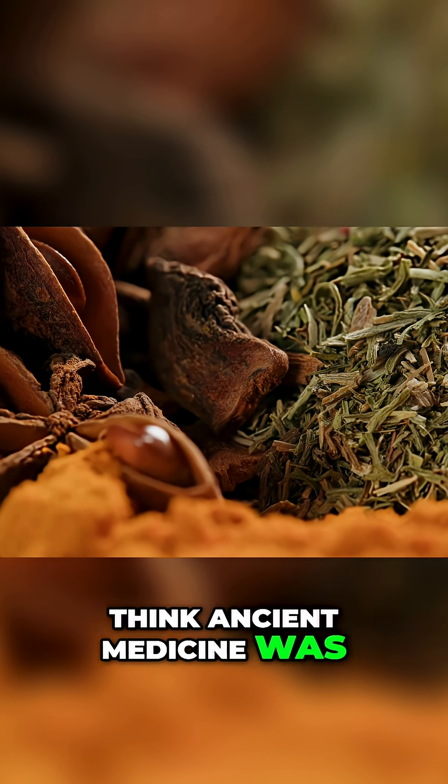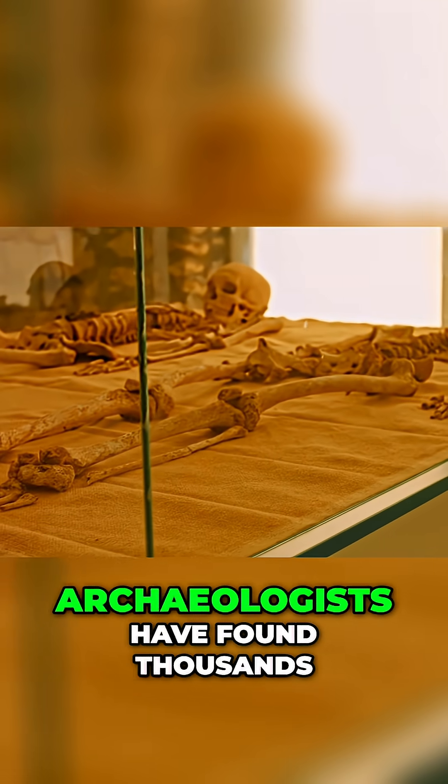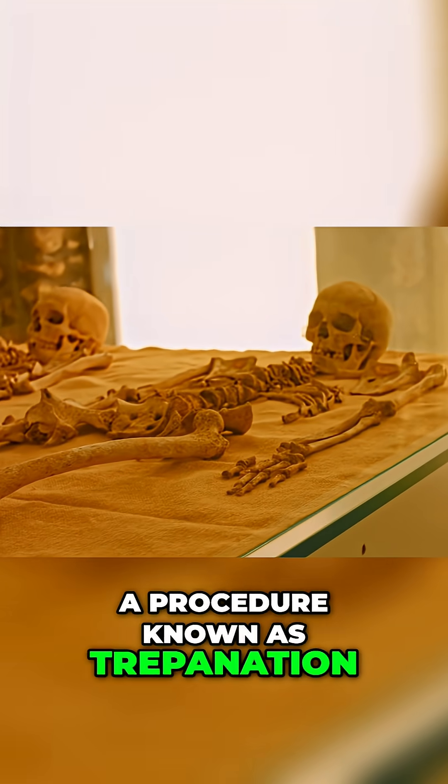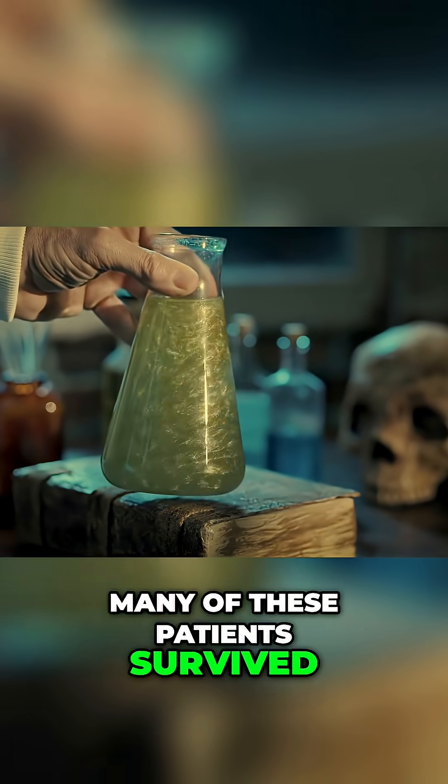Think ancient medicine was just herbs and prayer? Think again. Across ancient Peru, archaeologists have found thousands of skulls with neatly drilled holes — a procedure known as trepanation. And here's the wild part: many of these patients survived.